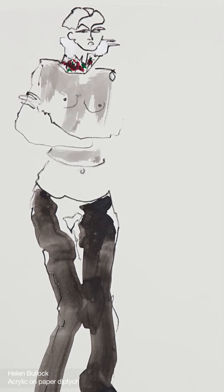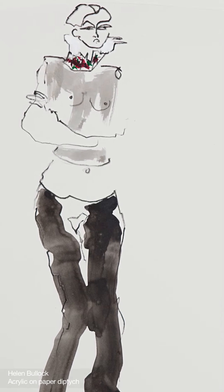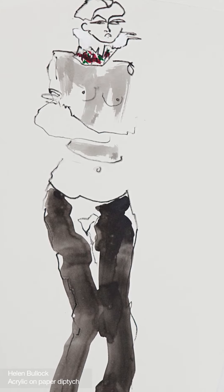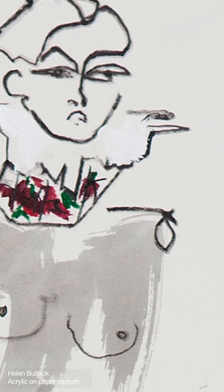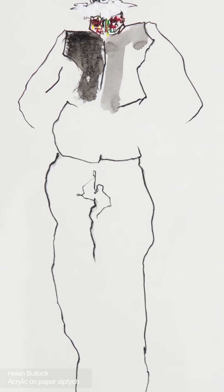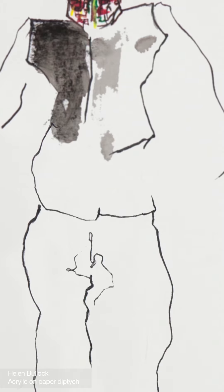Helen Bullock created a diptych that presents the front and back of McQueen's iconic Bumpster trousers. Playing with the elongated silhouette imposed by the design, her subject's high collar and long legs exaggerate McQueen's true vision for the trousers, which was to give length and grace with a focus placed on the small of the back.